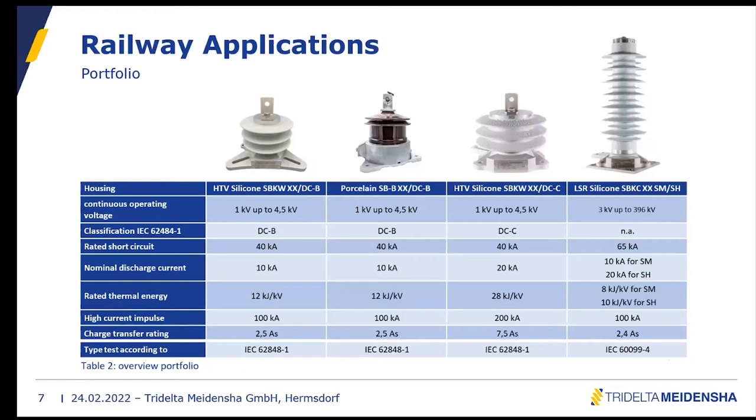Now let's look at our portfolio for railway applications. We have four different arrester types: for AC voltage the SPKC, and for DC voltage the SPK W or our SPB with porcelain housing. For the DC surge arrestors, the continuous operating voltage ranges from 1 kV to 4.5 kV. The SPKC design ranges from 3 kV to 396 kV. Our DC classification is DC-B class, and for silicon also DC-C, while SPKC is available in SM and SH.